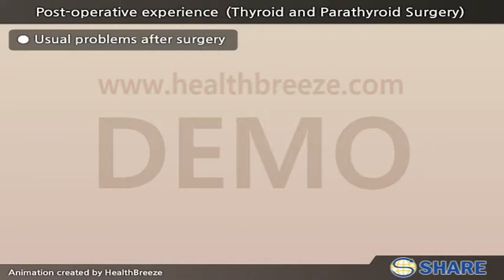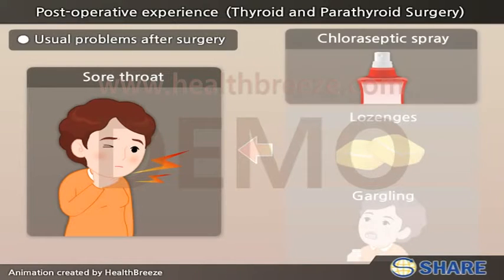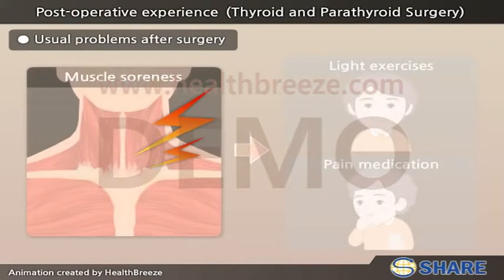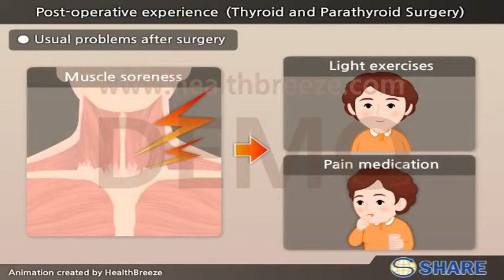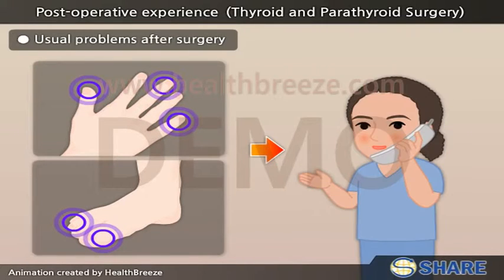Usual problems after surgery: Sore throat may improve with chloroseptic spray, lozenges, and gargling antiseptic mouthwash. Muscle soreness may improve with light exercises of the neck and shoulders and pain medications. For tingling, numbness, and muscle cramps of the fingers and toes, you should inform the nurse practitioner.